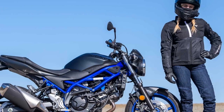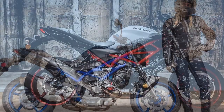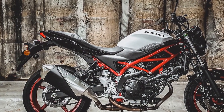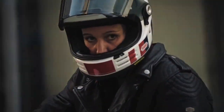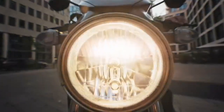Customization and accessories. Suzuki offers a variety of accessories and customization options for the SV650, allowing riders to personalize their bikes to suit their preferences. Whether you're interested in upgrading the exhaust system for a more aggressive tone or adding luggage for touring, there are plenty of options available to make the SV650 uniquely yours.